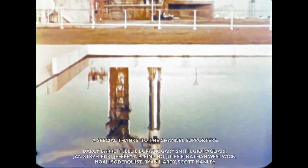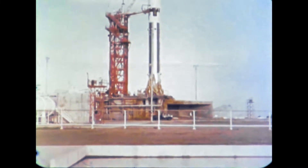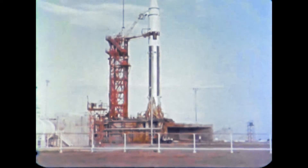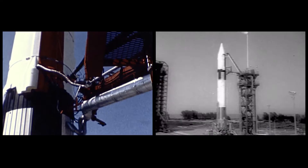The Atlas Centaur was a U.S. expendable launch vehicle derived from the Atlas D missile. Convair, the manufacturer of the Atlas, developed the Centaur upper stage specifically for that booster, sharing its pressure-stabilized tank structure.